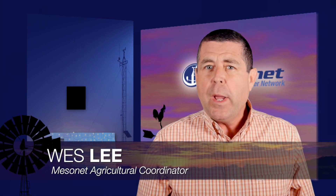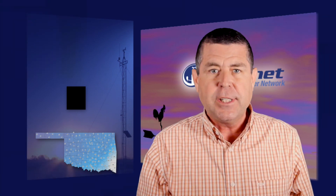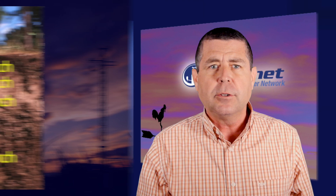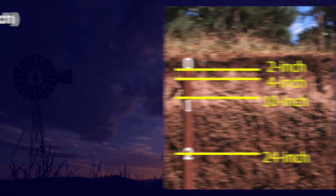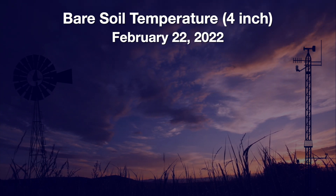Welcome to the Mesonet Weather Report. I'm Wes Lee. This past week was definitely a chilly one with most places spending several consecutive days below freezing. It is interesting to look at soil temperature information during extreme cold spells. Mesonet has temperature sensors at four depths — two, four, ten, and twenty-four inches below ground at each site under a sod cover, and also a sensor at four inches under chemically treated bare soil. It tends to be the sensor that registers the coldest soil temperatures in winter. Here are the soil temperatures under the bare soil on Tuesday as the cold front moved through the state.